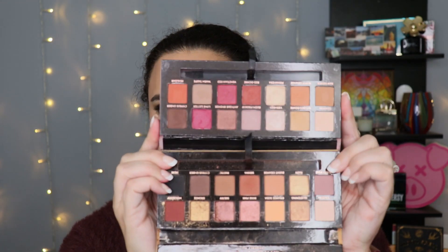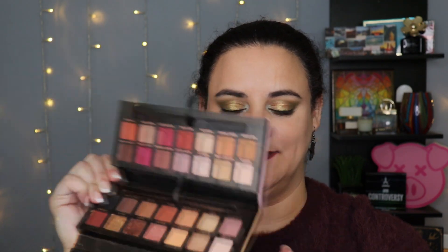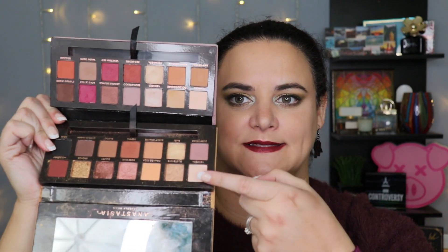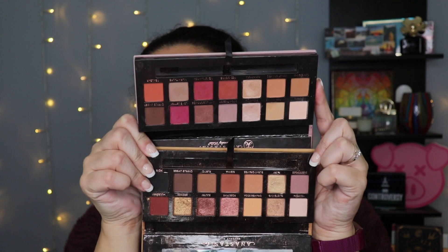When I look at them, Soft Glam and Modern Renaissance appear to be related — they look rather similar to each other, although there are clearly differences. And I'll point out that I can see at least three overlapping shades between these palettes: Tempura appears in both, Burnt Orange appears in both, and Cypress Umber appears in both. So there is actually overlap to a rather significant degree between these two palettes.